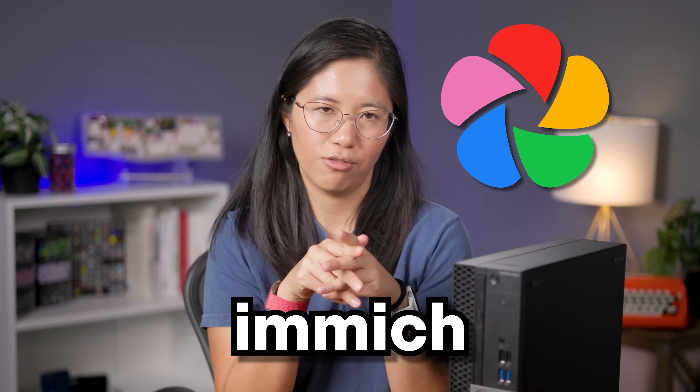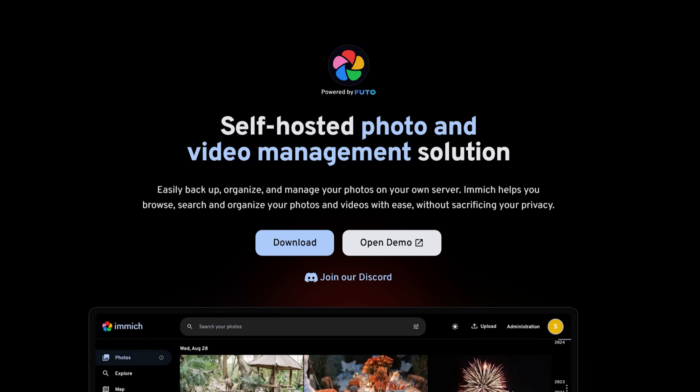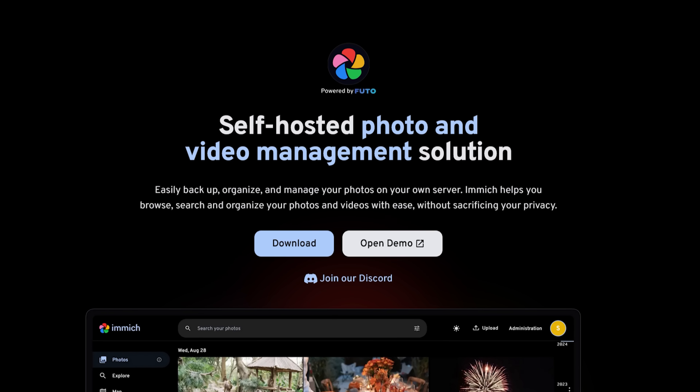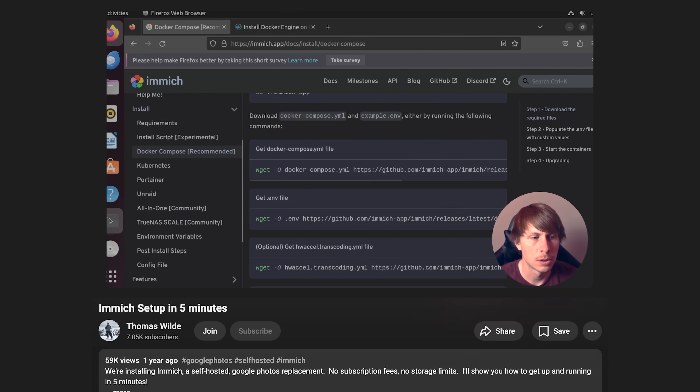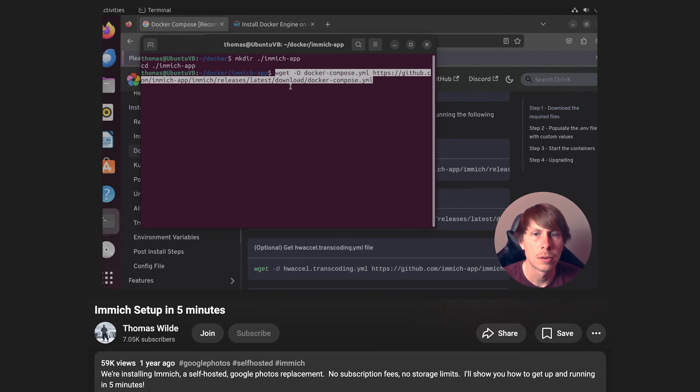Introducing Immich. Immich is completely free and open source, and it allows you to host your own iCloud. Thankfully, not only do they have a Linux version, but they also have documentation that walks you through the entire process. Unfortunately, the documentation includes command prompts, and I wasn't in the figuring-out-command-prompts mood. So I did the next best thing — I found a 5-minute YouTube video that showed me exactly how to install Immich on Ubuntu Desktop. Shout out to Thomas Wilde — you saved me a lot of brainpower.